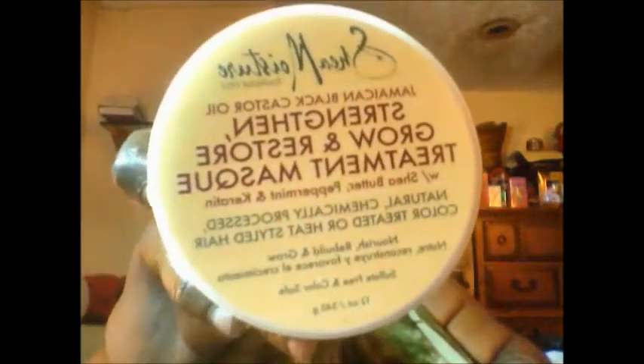I am excited! Next I got the Jamaican Black Castor Oil Strengthen and Grow and Restore leave-in conditioner, and this is with Shea Butter, peppermint, and keratin. Next I got the Strengthen and Grow and Restore treatment mask, and this is also with Shea Butter, peppermint, and keratin.